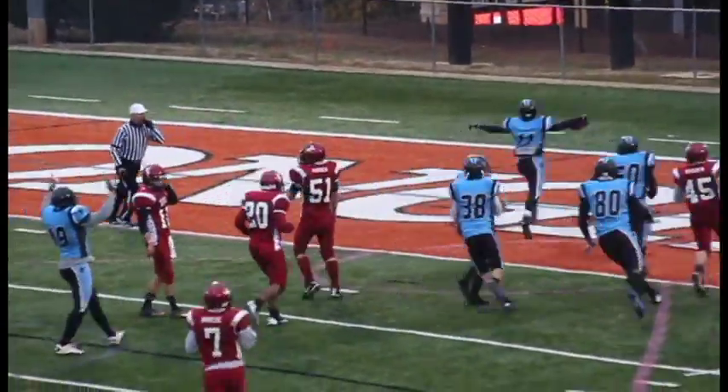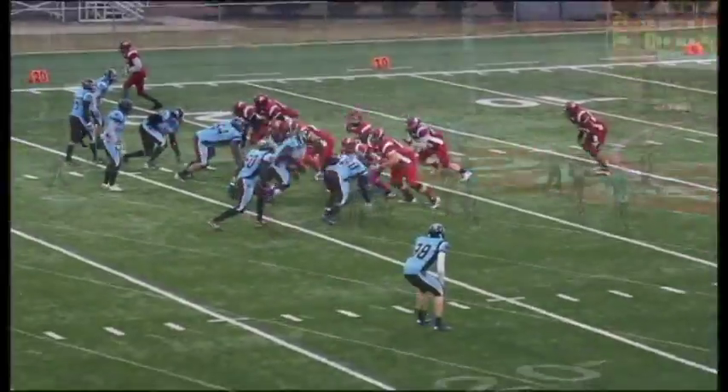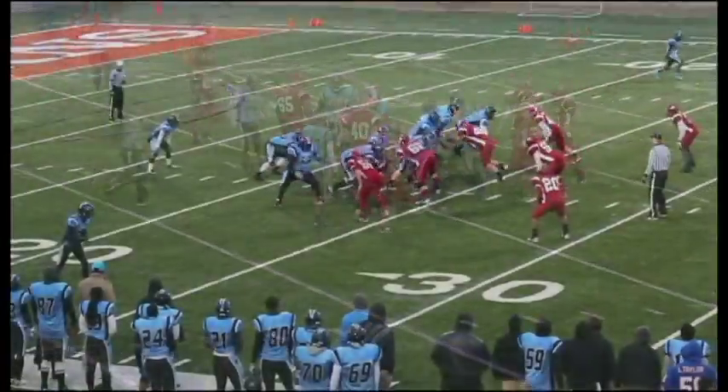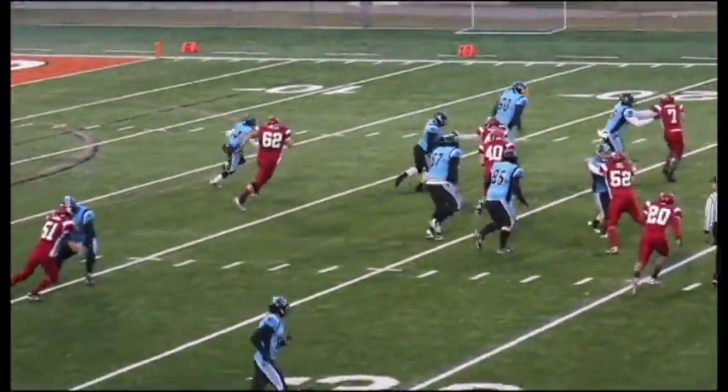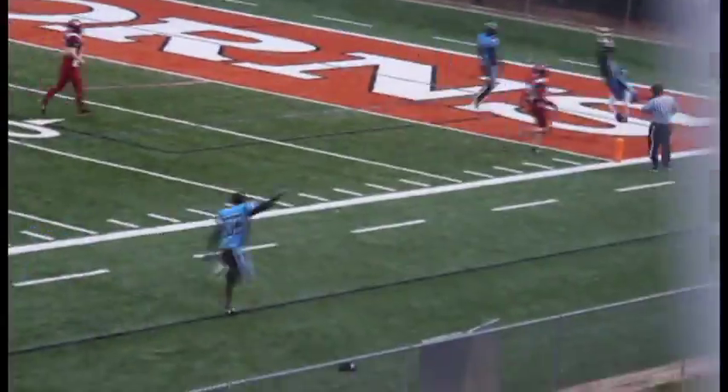Weave some magic all the way for another Harry Potter Touchdown! Outside pitch to number 4, Travis Lightning Richmond!